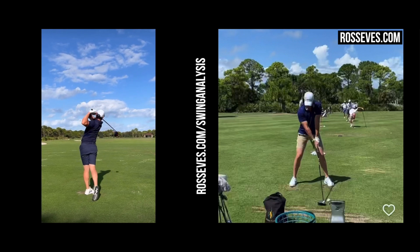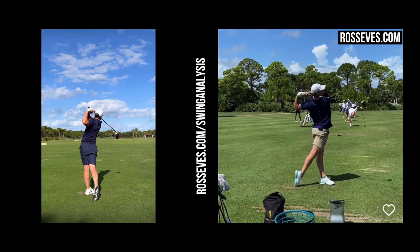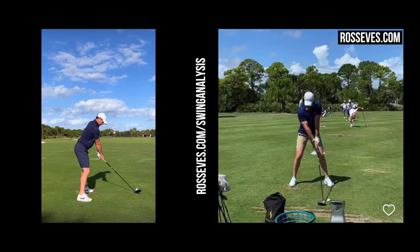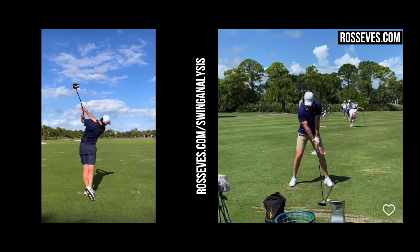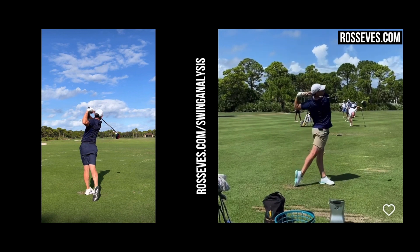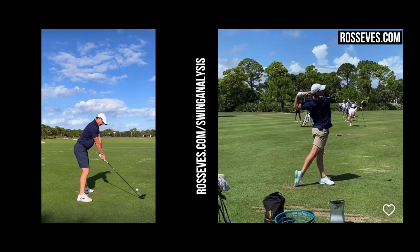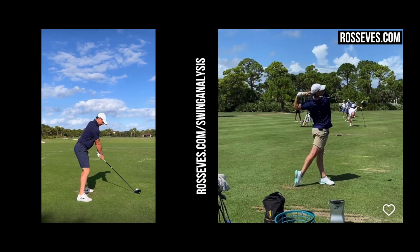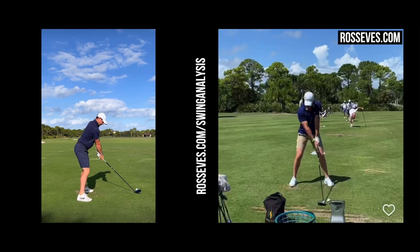Rory McIlroy's swing is absolutely phenomenal — it's widely regarded as one of the prettiest swings in the game of golf. He's got such fluid action and such good rhythm. What's really fantastic about Rory's swing is his finish position. You'll always see him holding that finish, swinging upwards of 125 miles an hour with the driver and still able to hold it. Guys like Bryson are flailing away at the club when they finish — all off balance — whereas Rory just holds that. It's just phenomenal.